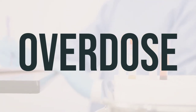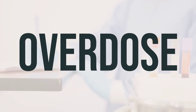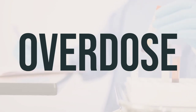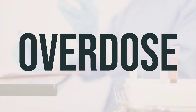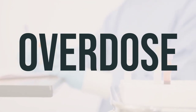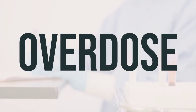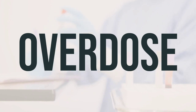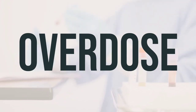If you or someone else has taken too much Symbiax and is experiencing severe symptoms like passing out or difficulty breathing, call for emergency help immediately. In the US, you can contact your local poison control center at 1-800-222-1222. In Canada, you can call a provincial poison control center. Symptoms of an overdose may include a fast or irregular heartbeat, severe dizziness, seizures, and fainting. It's important to seek help right away if you suspect an overdose.